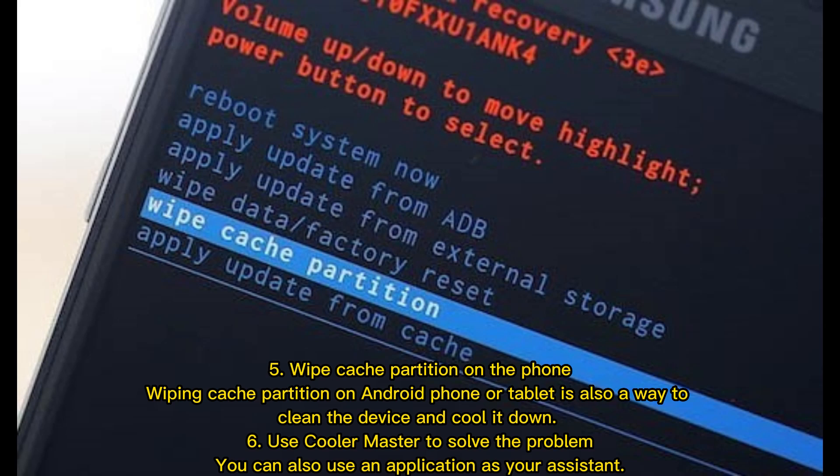Tip 6: Use Cooler Master to solve the problem. You can also use an application as your assistant to help manage and reduce overheating.